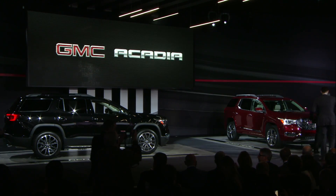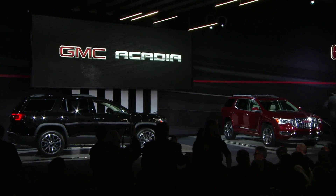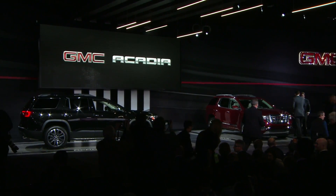Thank you for joining us here today. Now let's get Duncan back up here for a quick photo, and then join us for a closer look at the breakthrough new Acadia. Thank you very much.